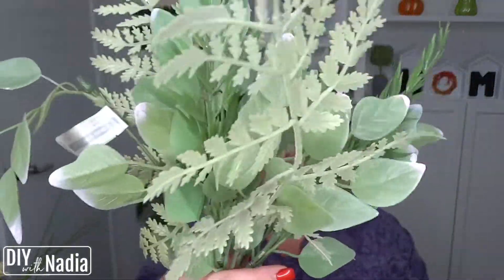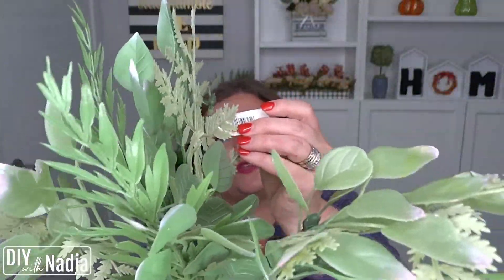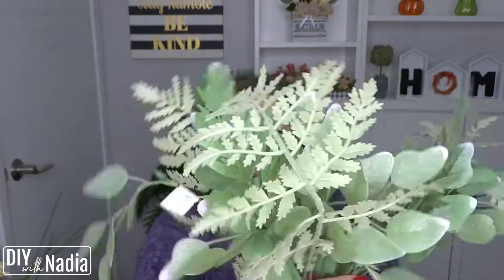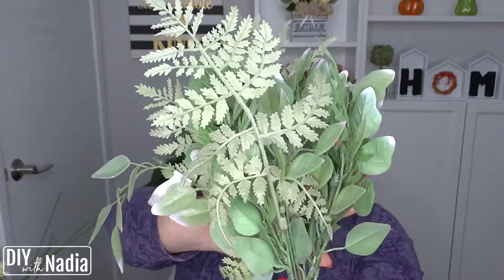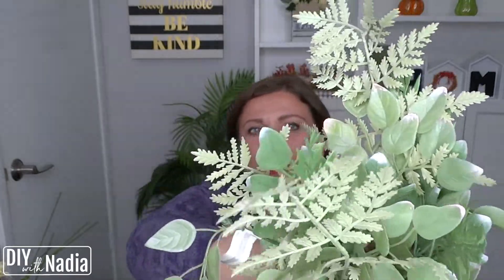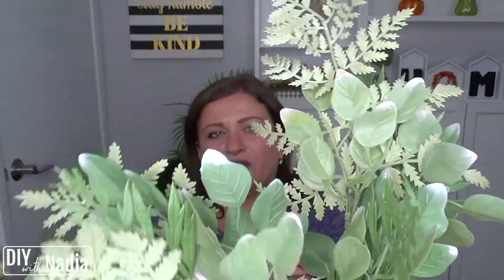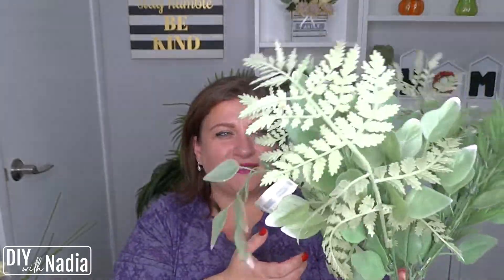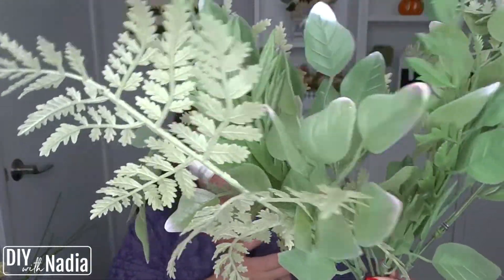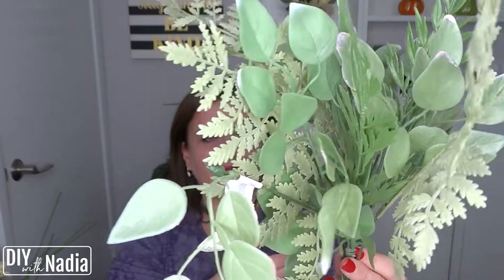So this is the other bundle that I got and it's a huge bundle. This one was $12.99. I just thought all this gorgeous greenery was such an amazing price for a few bucks — less than $3. I thought this was an amazing buy, just so, so nice.